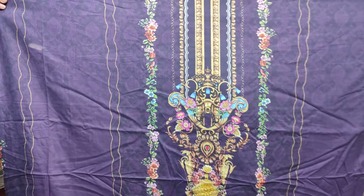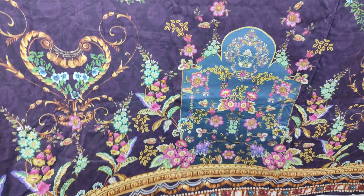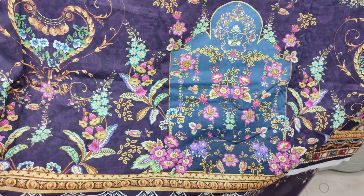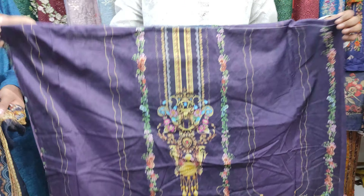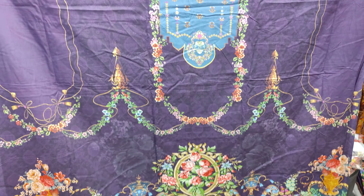This is the front side. This is a very beautiful design — a very beautiful collection. It has a front and a back set. This is a very beautiful collection from Pakistan.